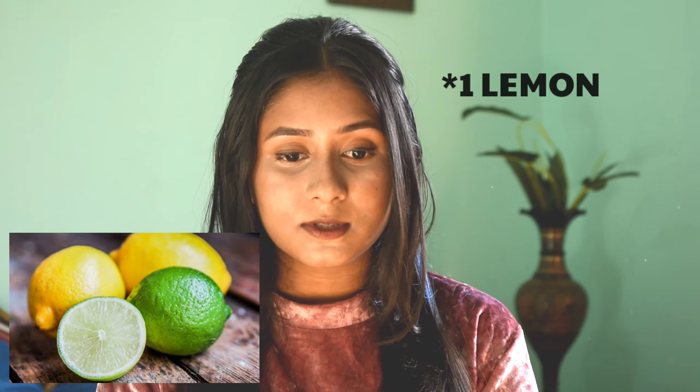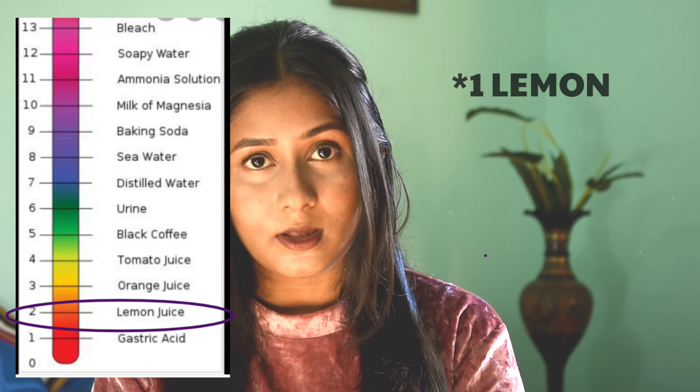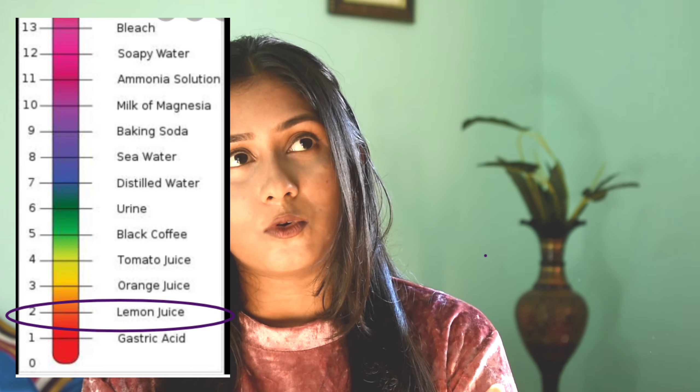The first mistake is using lemon directly on your skin. Lemon is very acidic — on the pH scale it ranges from 2 to 3, while our skin's pH is between 4 to 7, though it may vary from person to person. Applying lemon on your skin may cause a lot of dryness and irritation, and the effect will be worse if you have sensitive skin. If you have sensitive skin, do not go for any product directly — first confirm it will suit your skin before applying it.